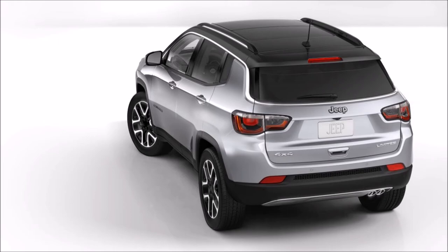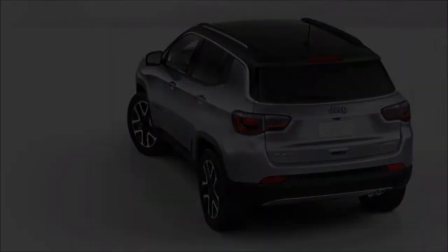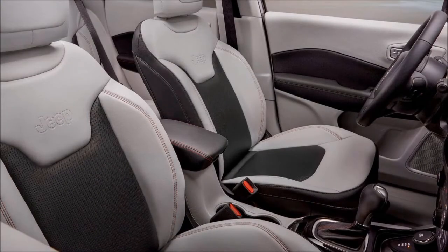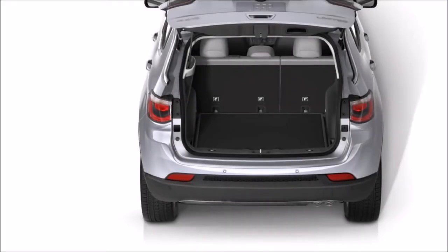Jeep claims the Compass can clock 0-100 kmph in less than 10 seconds and has a top speed of 194 kmph. Like earlier Jeeps in India, the Compass is likely to get an AWD version, and Jeep says it will have 50-plus safety features.